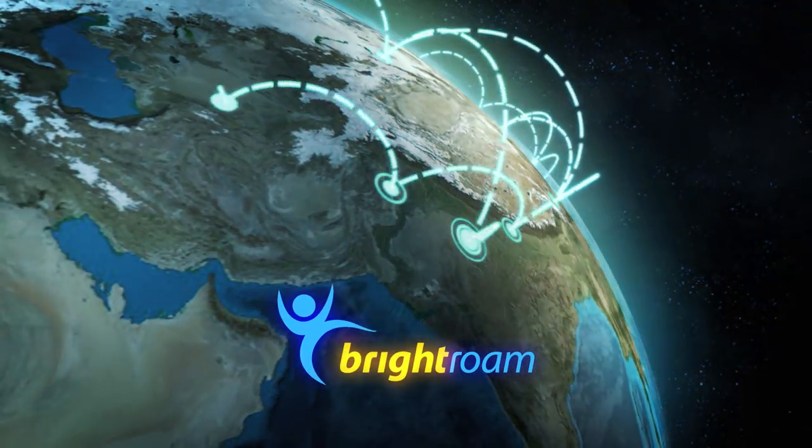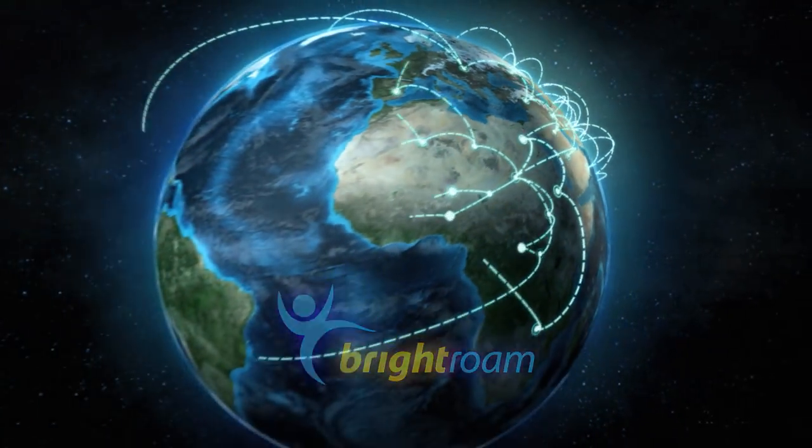Now you're ready to join the over 30,000 people who trust Brightroam. Roam fearlessly.